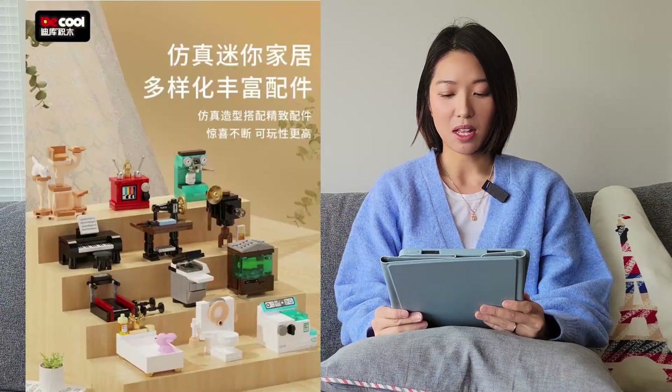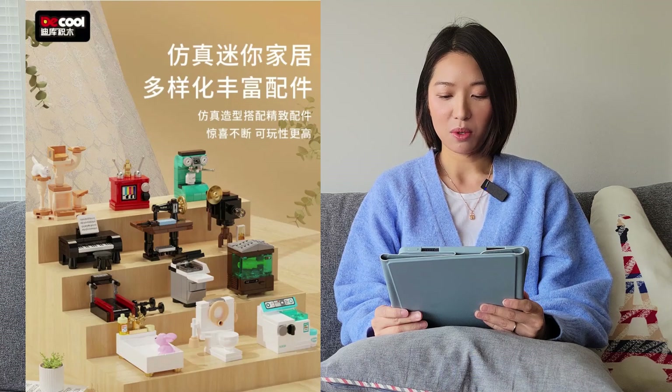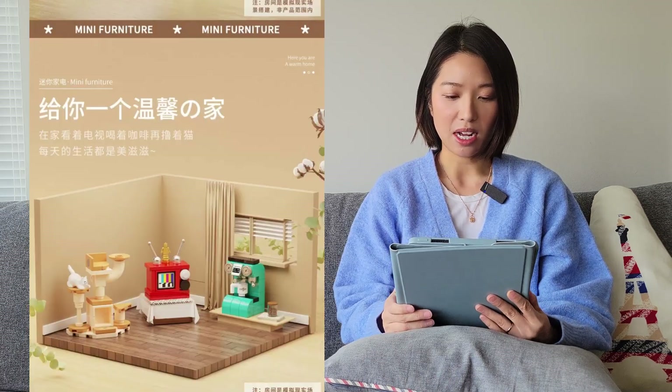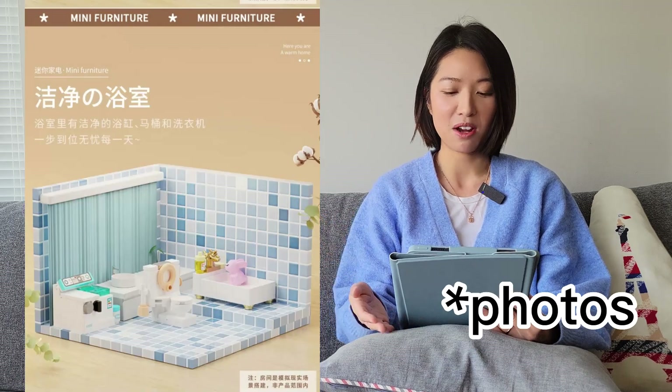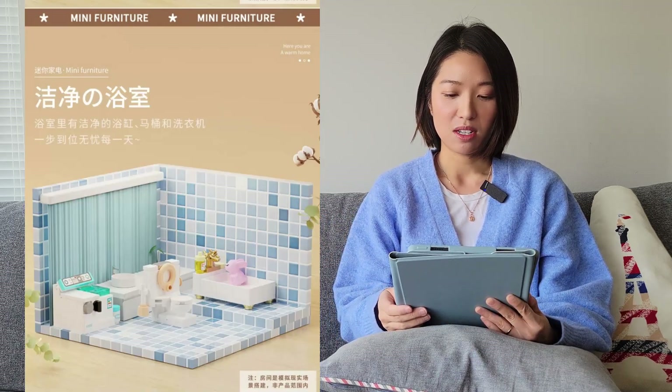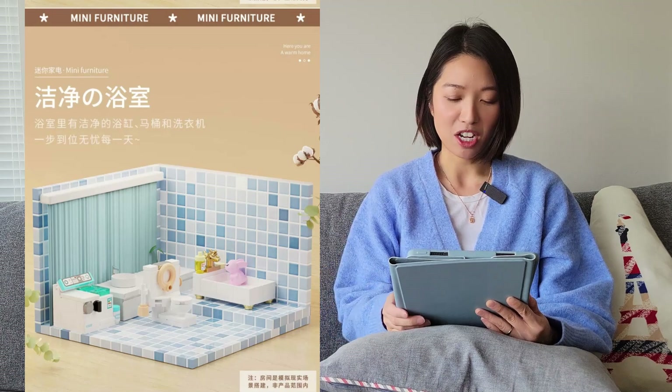The first one here is from Dekul. These are mini appliances. There are promotional videos that show them together in a background, but it does say that the background is not included — it's just for inspiration.